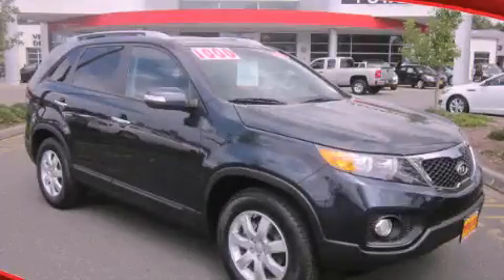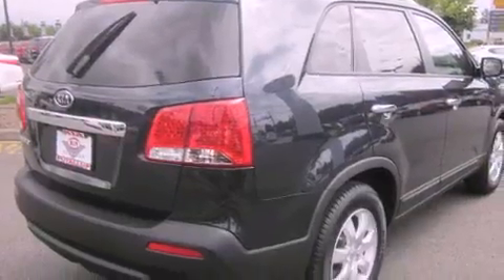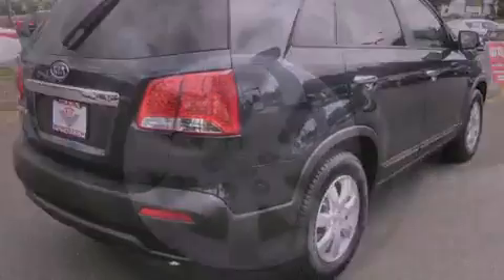This is a brand new 2013 Kia Sorento, a car-like ride in space like an SUV. It features a 2.4-liter four-cylinder engine, an automatic transmission, and all-wheel drive.